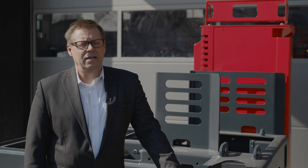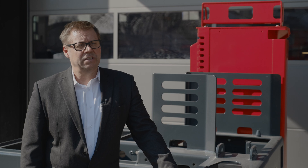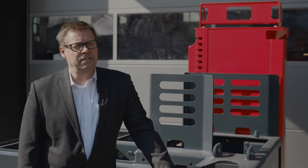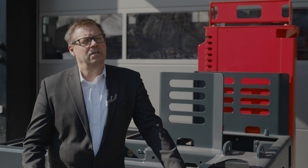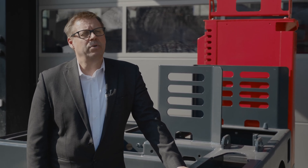Wir haben außerhalb unserer neuen Halle einen Arbeitsplatz geschaffen, wo die Logistik den Rahmen anliefert. Wir nutzen das Tor hinter mir als Schleuse. Das heißt, in der kalten Jahreszeit oder bei schlechten Witterungsverhältnissen bringen wir den Rahmen einen Tag vor Montagestart in die Halle zur Temperierung.